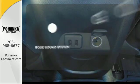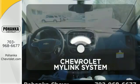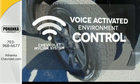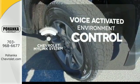Let your music envelop the cabin with the Bose sound system. Chevrolet's MyLink system allows you to control your music, hands-free calling, and so much more with just the sound of your voice.